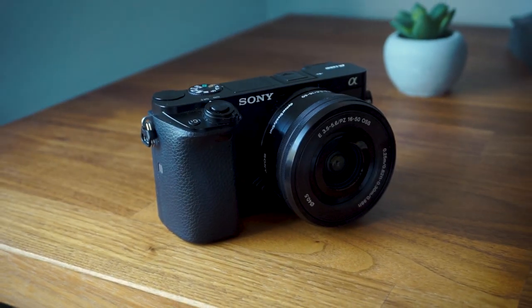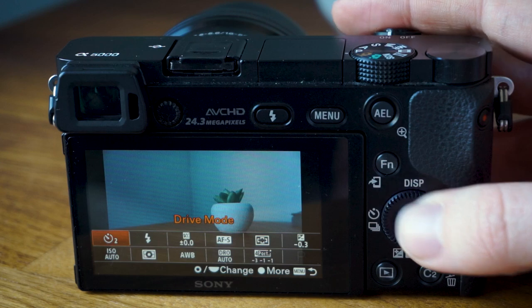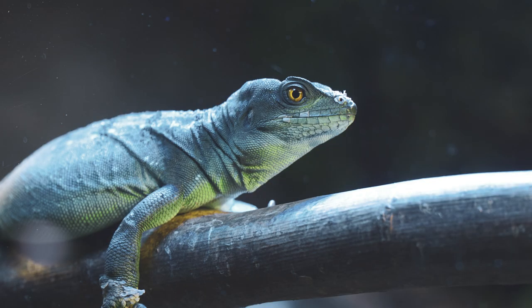Next up is another hugely popular camera — what I'm actually recording this video on right now — the Sony A6000. Despite being released in 2014, in 2016 it was named the biggest selling mirrorless camera of all time. Despite having almost identical technology to the Sony A5100, it has extra buttons and features, and crucially an electronic viewfinder, which makes the usability of this camera much higher than the A5100. It has more expansive settings built in for photography, and those customisable buttons make changing between modes very easy.